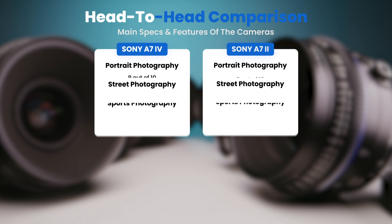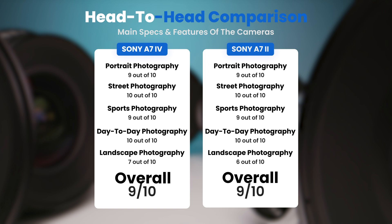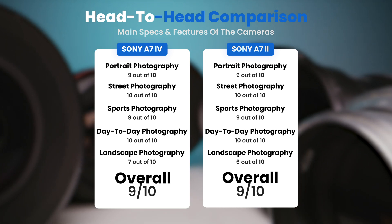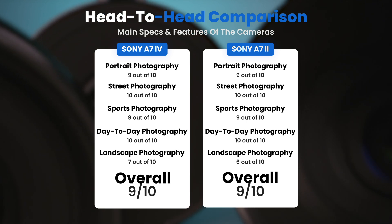To conclude, here are our overall ratings for both of these cameras. Sony A7IV: we give it an overall rating of 9 out of 10. Sony A7II: we give it an overall rating of 9 out of 10.